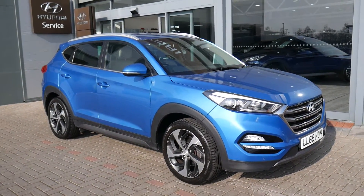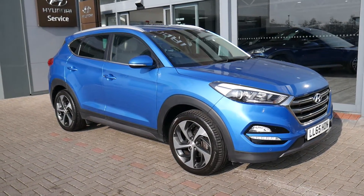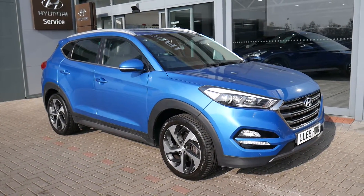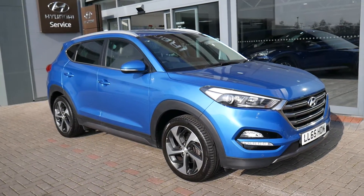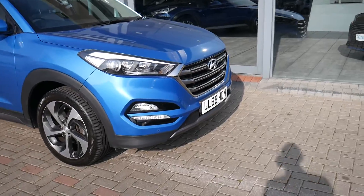Hi and welcome to JTU's Hyundai here at Shrewsbury. My name's Rob. I'm just going to take you around this used Hyundai Tucson. This is the 2 litre diesel, 2 wheel drive, premium model, 65 plate, done just over 12,000 miles in the Ara Blue. So it comes very well equipped.